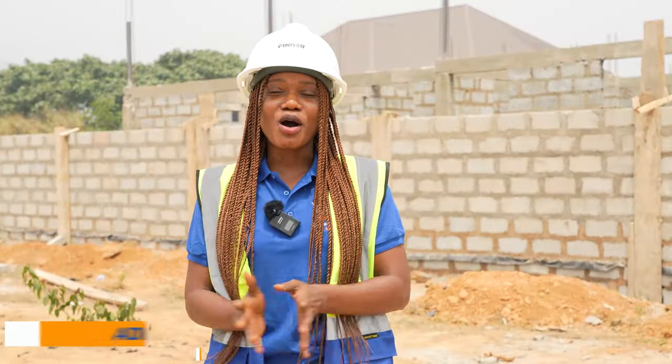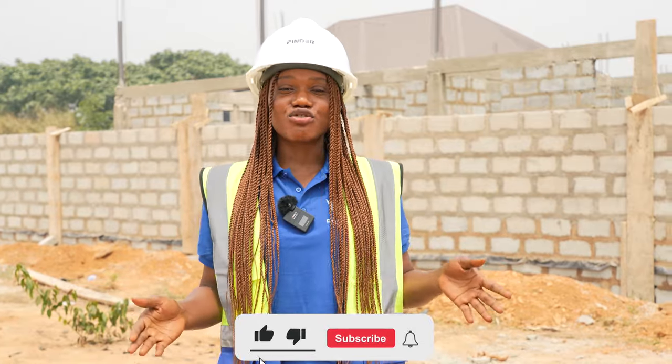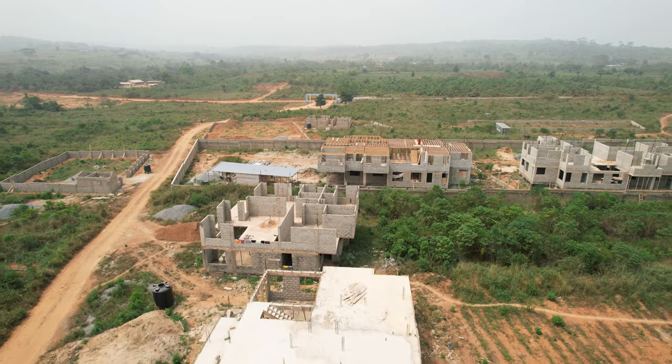Hello everybody and welcome back to the Royal Kingdom Estates platform. As you can see, we're back on site. This is Grace City Phase One. We came here just about a week ago to do a site inspection, look at the construction ongoing, and we're back to give you guys an update.